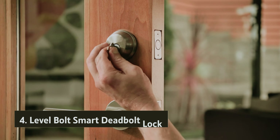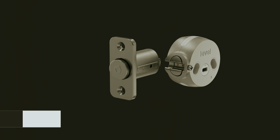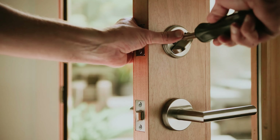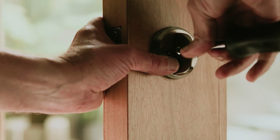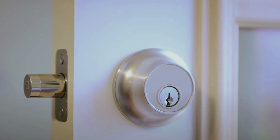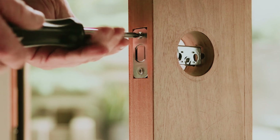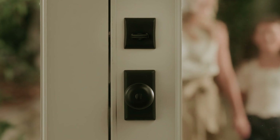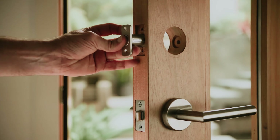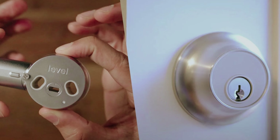At number four, we have the Level Bolt Smart Deadbolt Lock. It cleverly conceals its battery inside the deadbolt itself, with a lifespan extending over a year before needing replacement, ensuring you won't be frequently changing batteries. Installation is a breeze, taking only about 10 minutes with just two main components — the deadbolt and actuator — paired with a couple of screws and a tailpiece adapter. With simple tools at your side, the Level Bolt is designed for ease, making it perhaps the simplest smart lock installation you'll encounter.